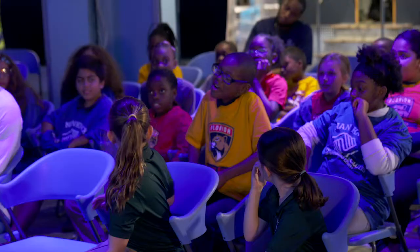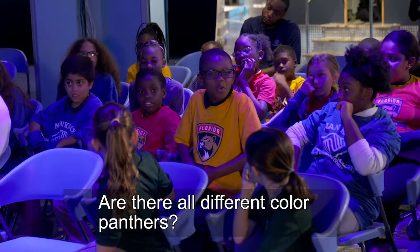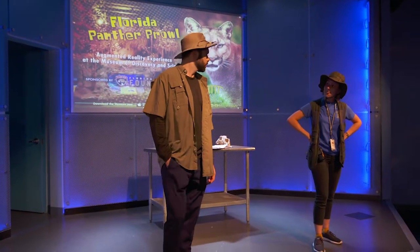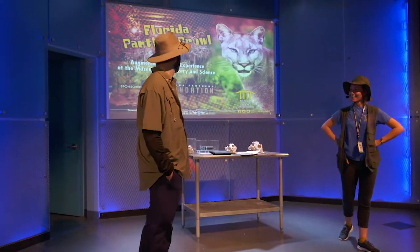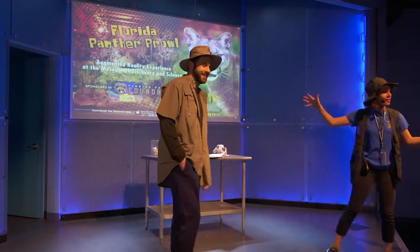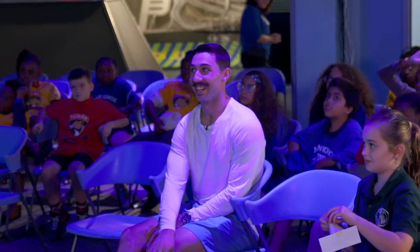What do you got, buddy? Are there all different colors of Panthers or just one color? Usually just one color, kind of what you see here. Panthers can also come in different colors. So the Florida Panther — it's okay, it's a good question.